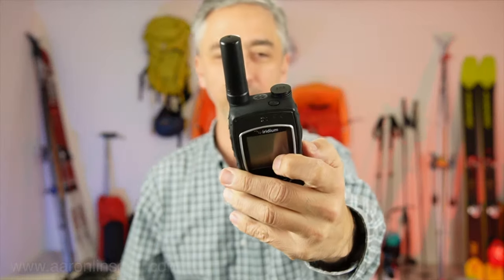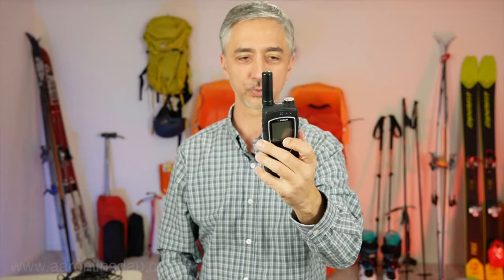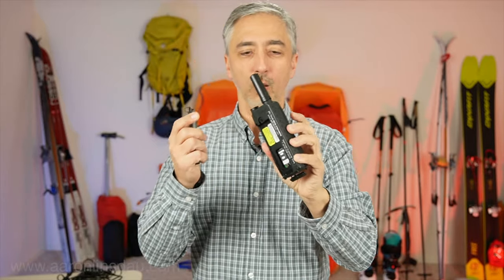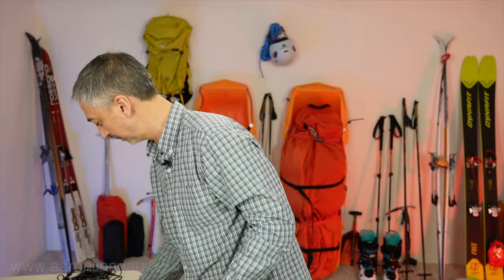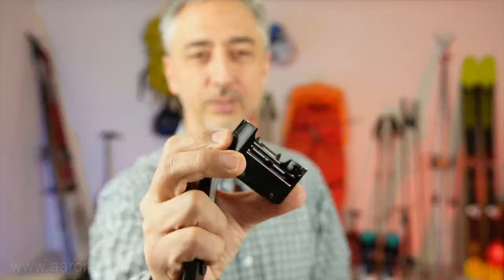I have no sponsorship with them and no sponsorship with Iridium, but these phones are super, super great. One of the things that people use with the Iridium 9575 Extreme is that you can actually connect the little charging pod to this.